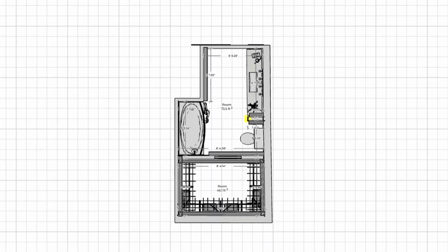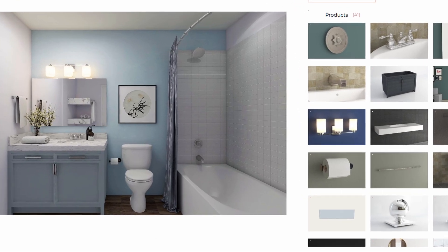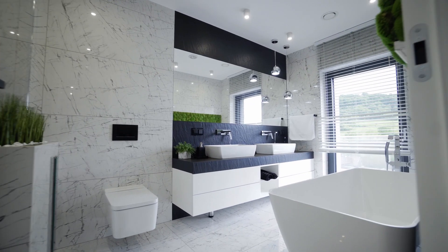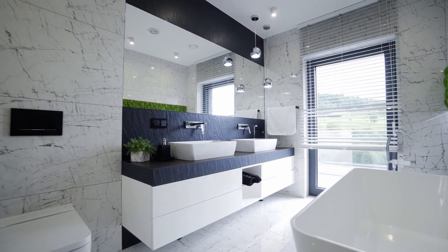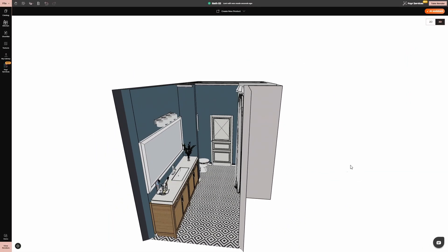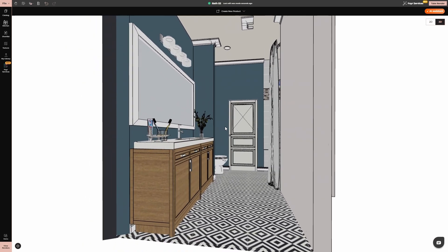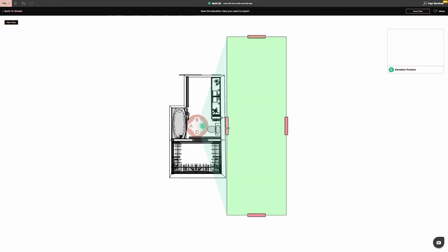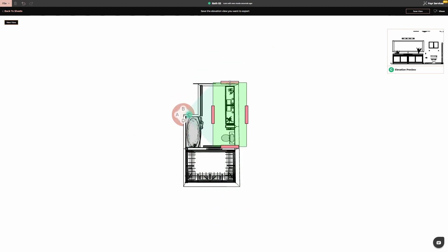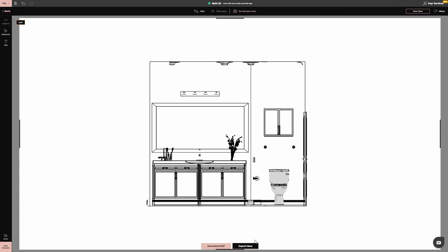Start with a floor plan — you can draw your own or use pre-made templates to get started quickly. Whether you're designing a compact en suite or a grand master bath, 4neo helps you optimize the space efficiently. From there, you can build your bathroom layer by layer, adding walls, doors, and windows with precise measurements to match your actual space. Need a bird's-eye view? Switch to elevation mode and get a detailed side perspective to plan your vanity height, mirror placement, and storage solutions perfectly.